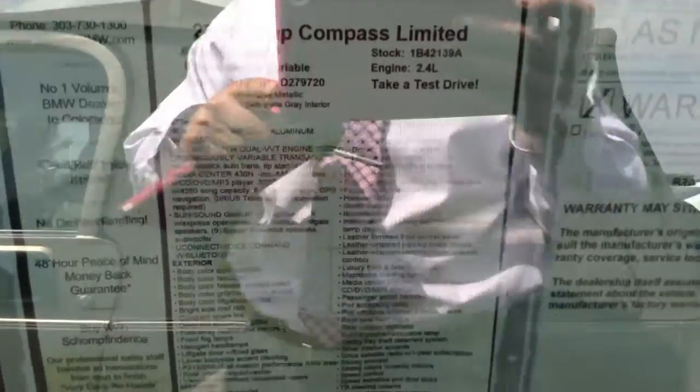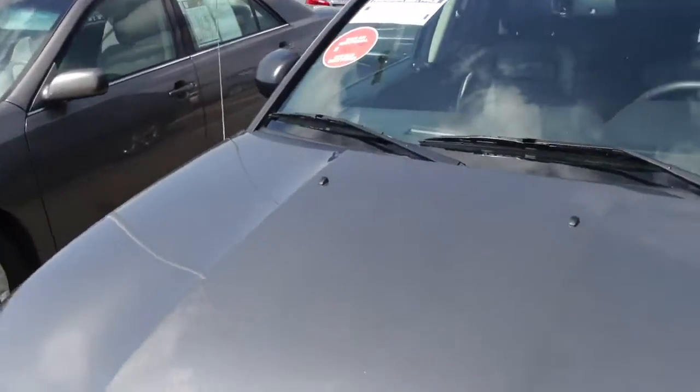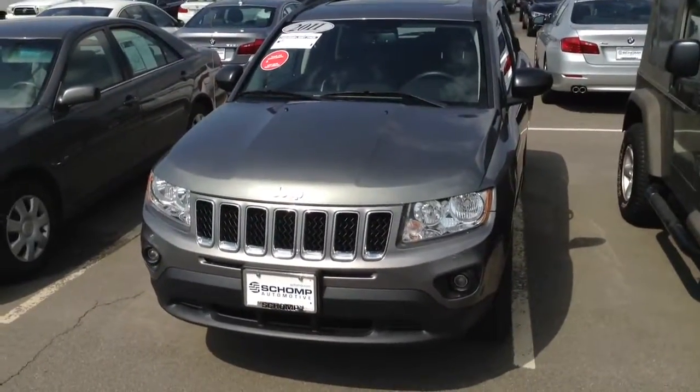So when you get a chance, if you have questions, or if there's going to be a change in plans, just give me a buzz at 720-292-9381. Again, Justin at Shomp BMW — talk to you this evening.